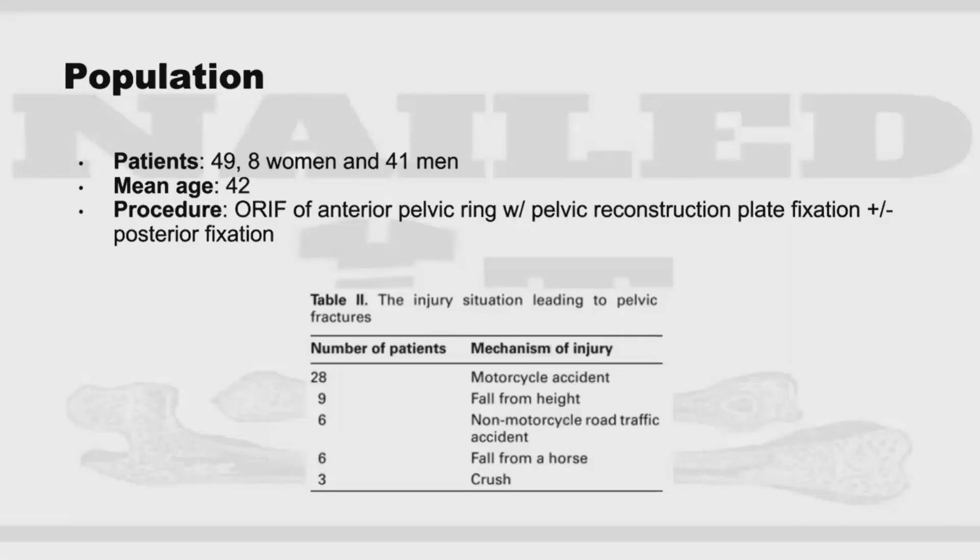For outcomes, they used an SF-12 questionnaire to determine patients' physical and mental health, with six additional questions specific to pelvic injury. They also looked at movement with plain AP, inlet, and outlet pelvic radiographs at three, six, and twelve months post-operatively for signs of hardware failure or recurrent diastasis. They identified 49 patients with a mean age of 42 years; 82% were male. About half of injuries were attributed to motorcycle accidents. All underwent ORIF with one or two pelvic reconstruction plates; posterior fixation was mandatory for vertical pelvic instability.